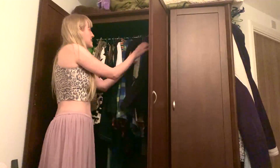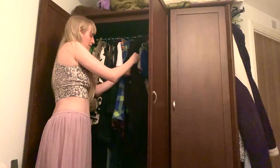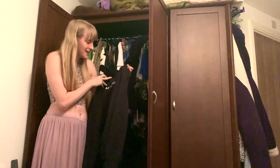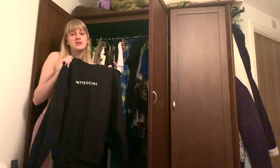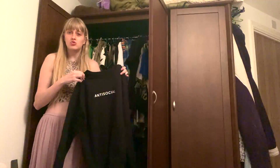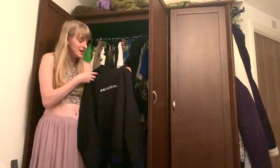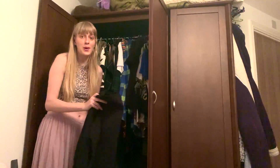So the first thing is this antisocial jumper, which I absolutely love. It's so, so lovely, but it's obviously more wintery and autumny. I think this is going to go in my drawer for now, which I'm really sad about because I just love this jumper so much, but it's definitely on the warmer side, so I'm going to put that in my box.